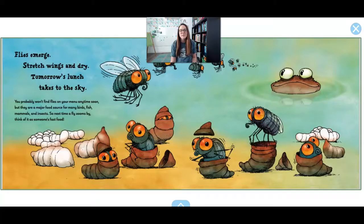Flies emerge. Stretch their wings and dry. Tomorrow's lunch takes to the sky.